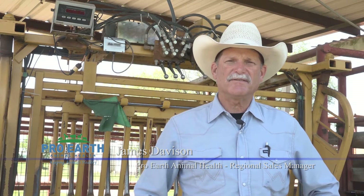Hi, I'm James Davison from Gonzales, Texas. I'm a cattle preconditioner and cattle feeder.